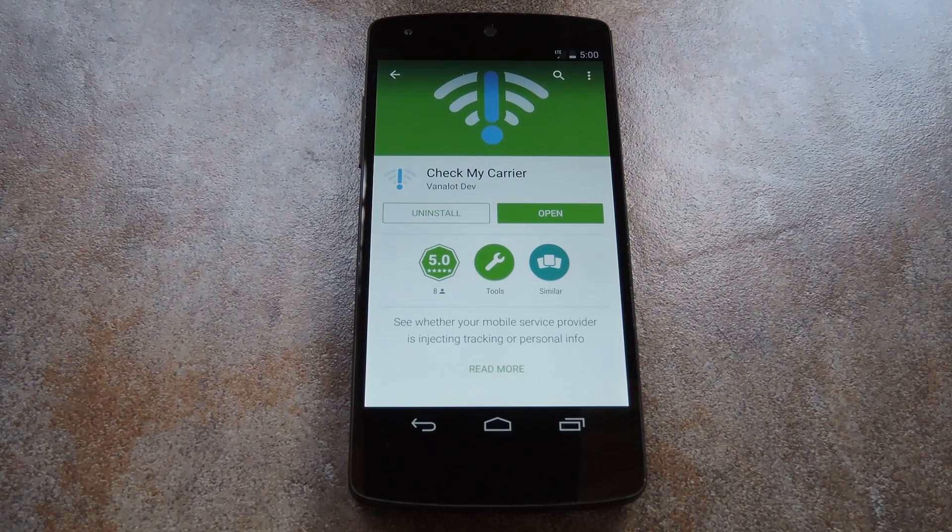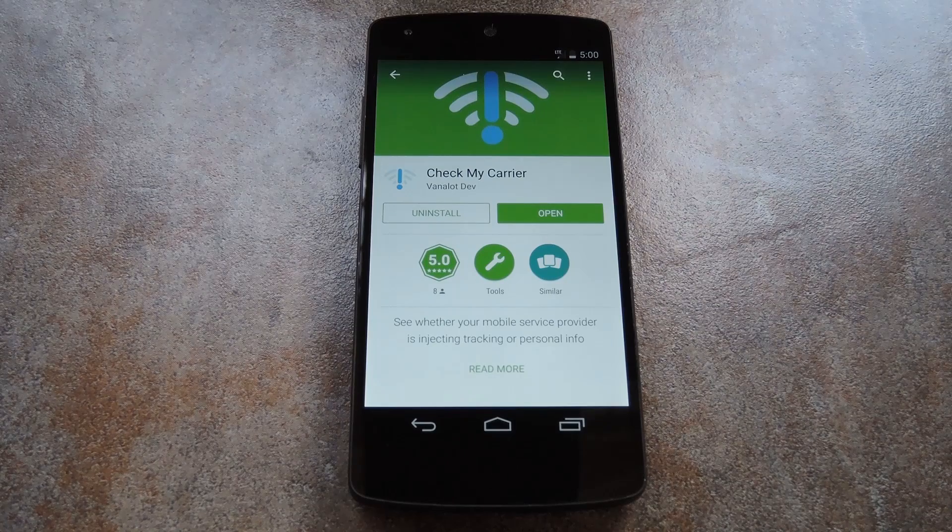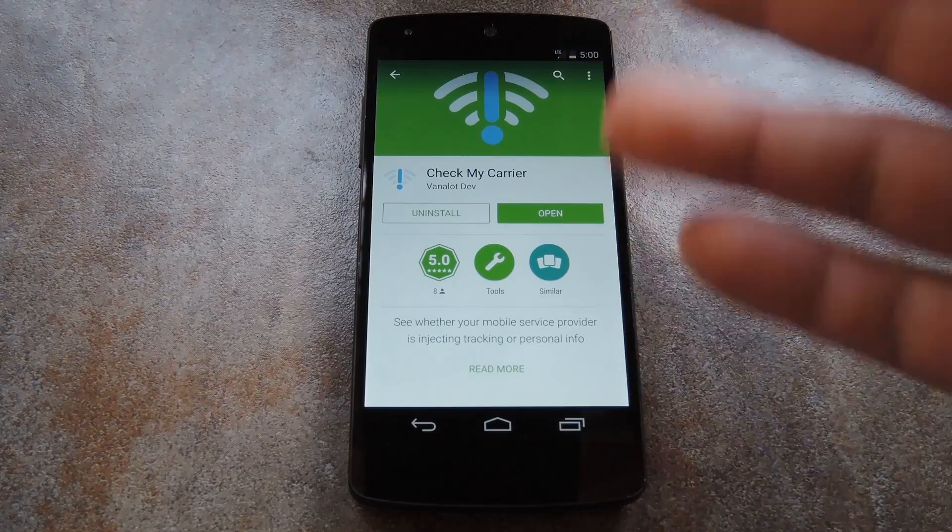But in the meantime, if you'd like to see whether or not your carrier has been tracking your web traffic, there's a pretty cool app that makes it really simple. It's called Check My Carrier, and it's from developer Vanalot. So go ahead and search it on Google Play and get it installed, and basically all you have to do is run it.